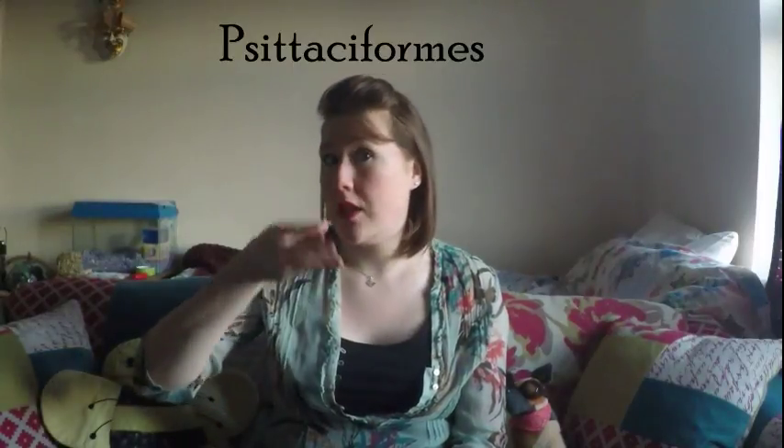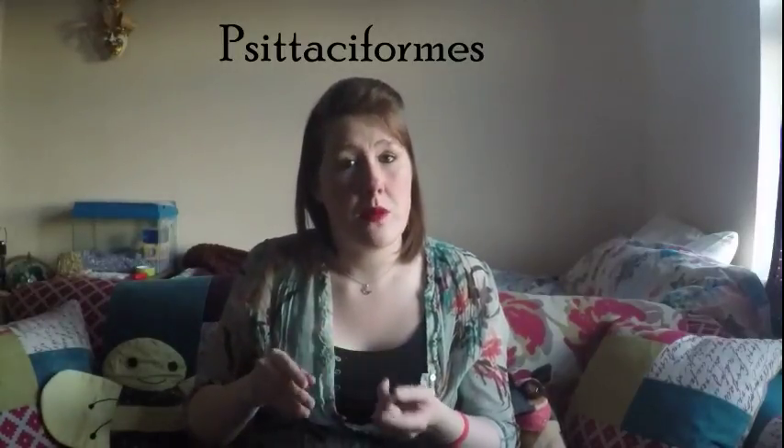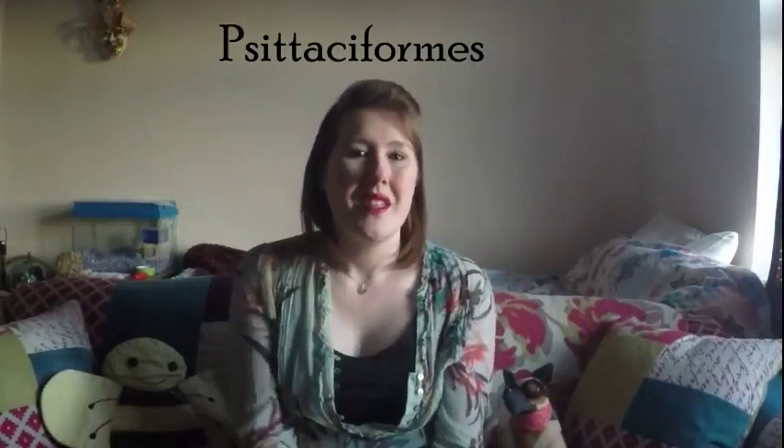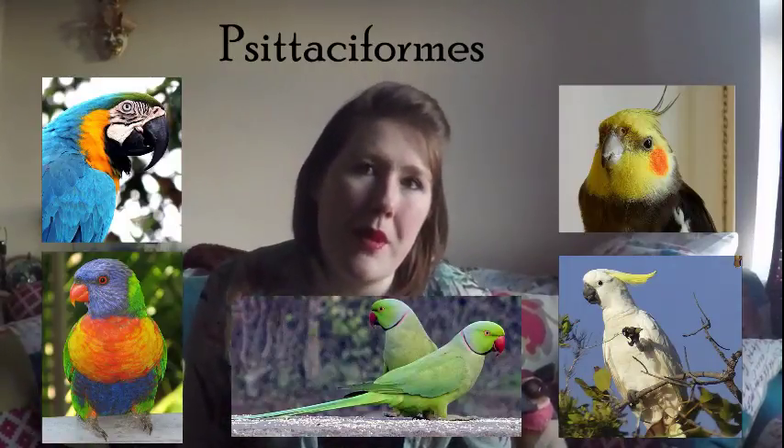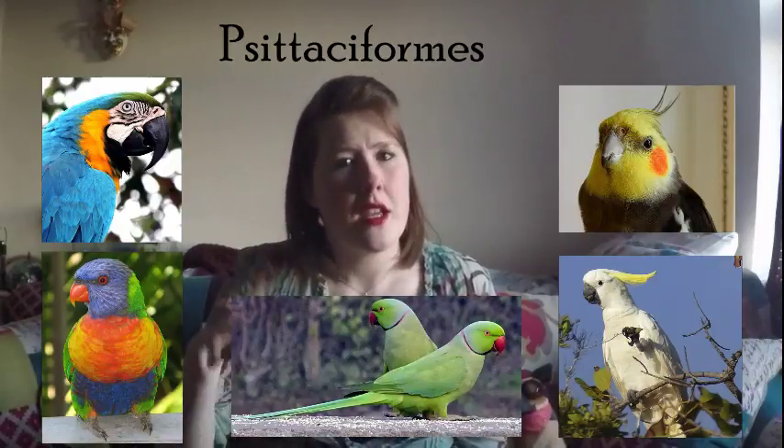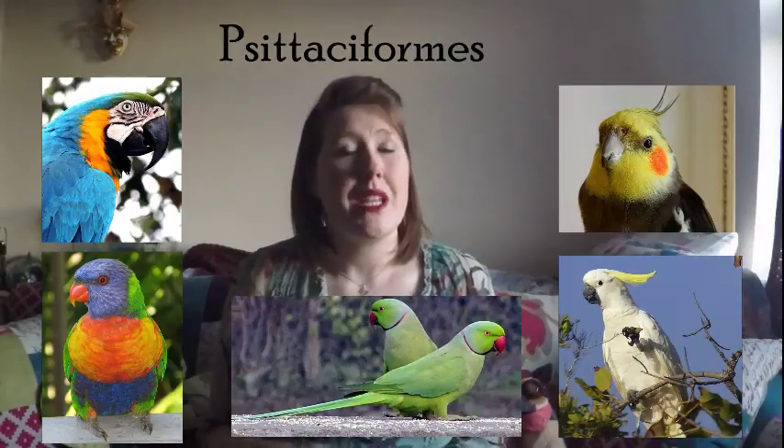We're now onto psittaciformes, and this does have a really odd spelling. There are around 350 different species in this category. If I describe the bird to you, you'll probably be able to guess what it is straight away. They're normally really brightly coloured. They often have a hooked top mandible which will rest over the top of the bottom one. They also have zygodactyl toes — two and two. It's quite obvious — this is essentially parrots. Things like cockatiels, cockatoos, parakeets, lorikeets, and macaws. To remember psittaciformes, just use the sentence: 'please sit for me' — please sit for me, psittaci.